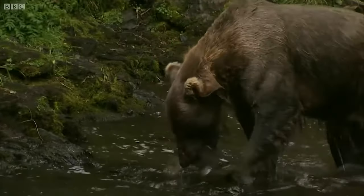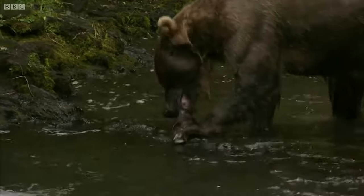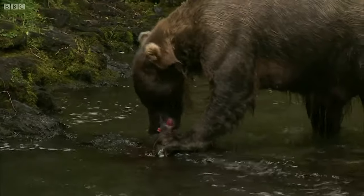Look at that! So much bulk, strength and power. But in the end, you're going to need skill and accuracy to snare a slippery salmon.